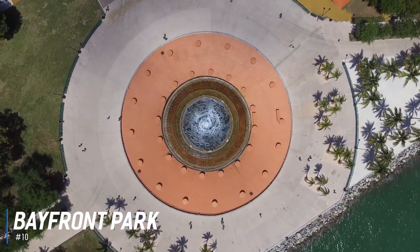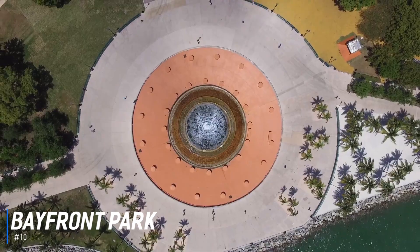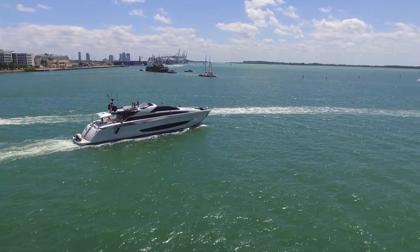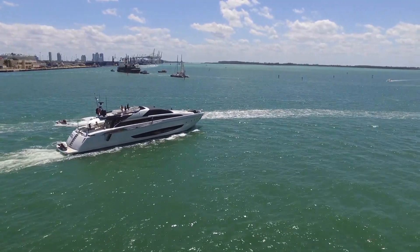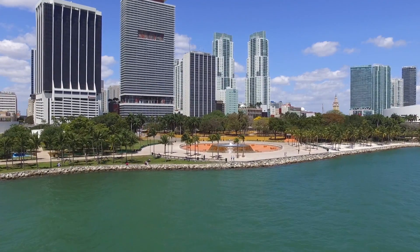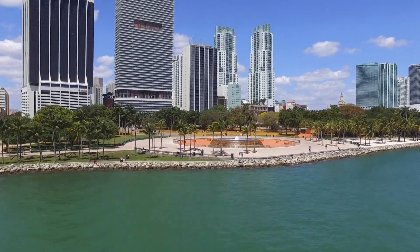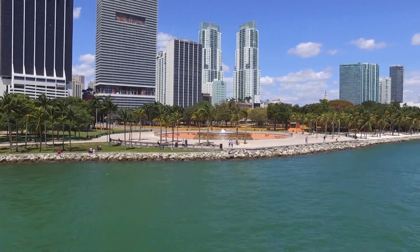At number 10 is Bayfront Park. An urban waterfront site, Bayfront Park covers 32 acres of downtown Miami. The park features a beach area, rock garden, waterfalls, monuments, sculptures, and an amphitheater. Miami's Bayfront Park is a popular venue for concerts and holiday celebrations, but it's also a great place to just relax by the water.